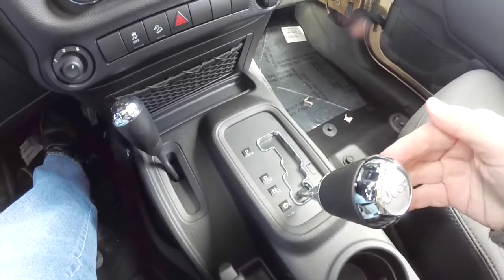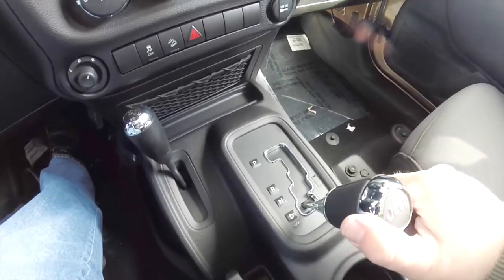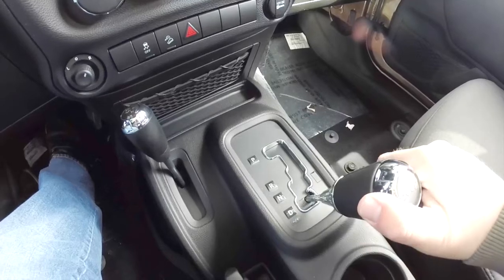Tap to the right to upshift, tap to the left to downshift. To get back into drive, just press and hold to the right.